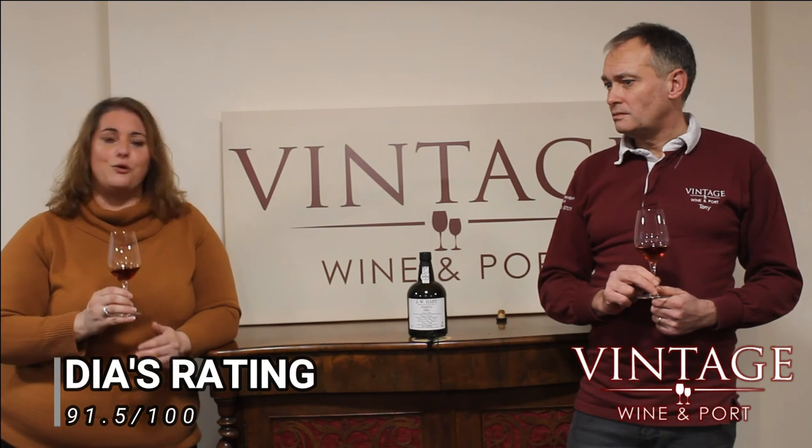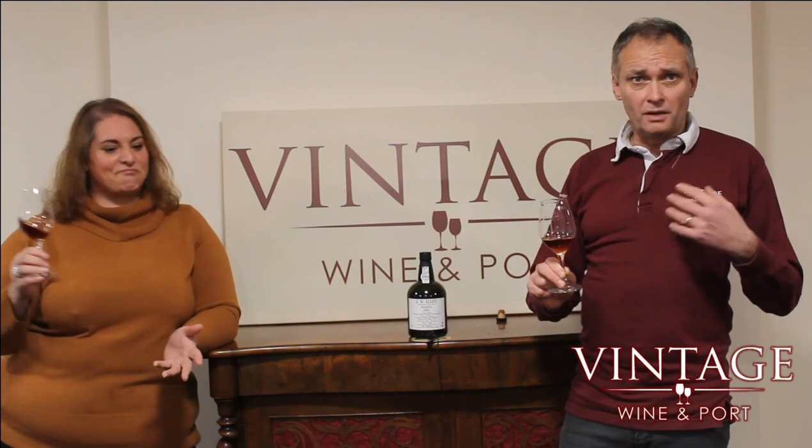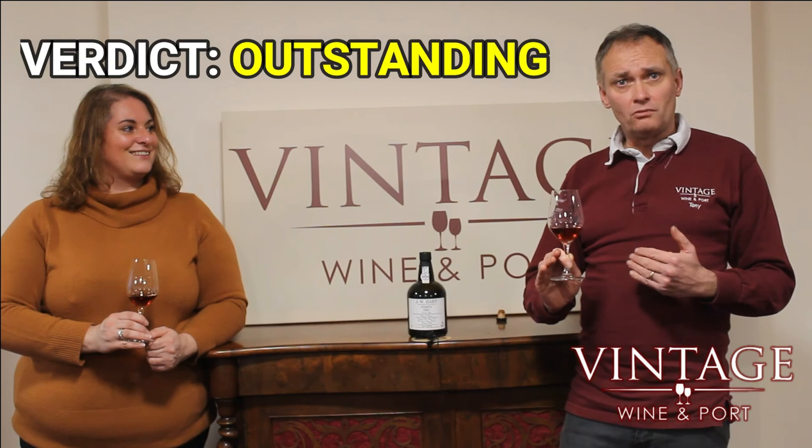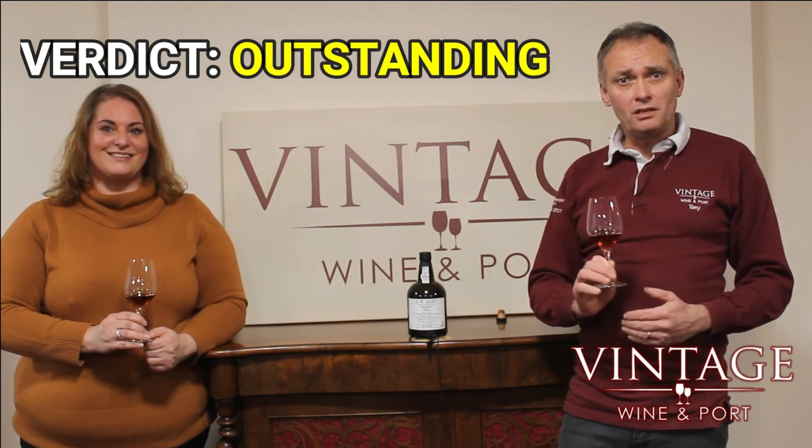In terms of rating, I would definitely classify this as an excellent, outstanding wine. My rating would be around 91 to 92 points. I'd also put it in the outstanding category — I can't really find a huge amount of fault with this at all. I'm happy to settle on 92 for this; it's a very, very good one. We'll reflect that rating when we write a review into the VWP tasting notes.